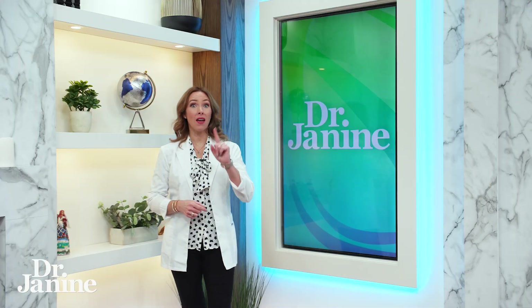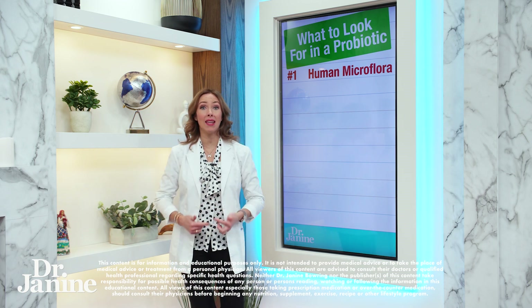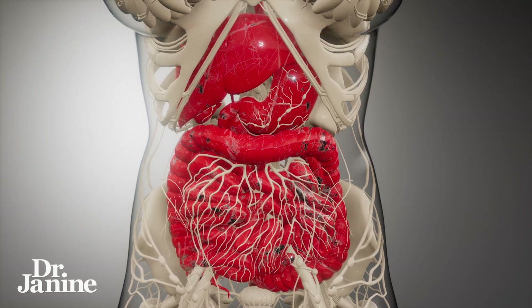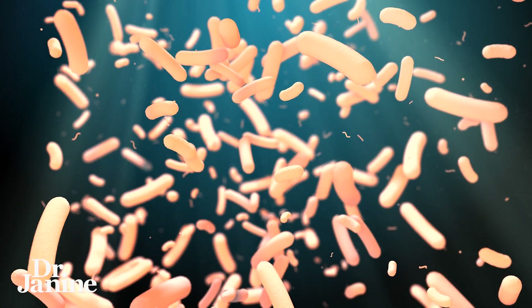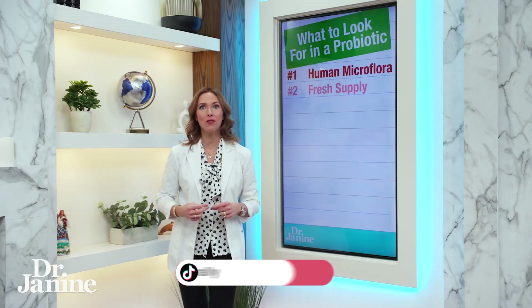Here are five things you should know about probiotics. Number one: always look for a human microflora, meaning that it is designed for your human digestive tract. That's really important — the type and strain of probiotic that you take is going to make all the difference for helping with your gut microbiome.